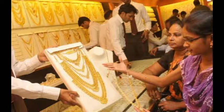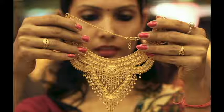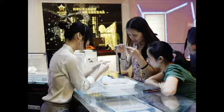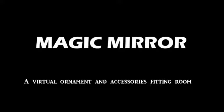So, we present you an innovative idea of jewellery shopping which will eliminate all these problems and surely provide better customer relationship. Magic Mirror — a virtual ornament and accessories fitting room.